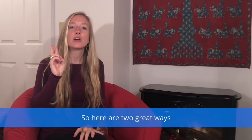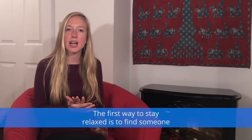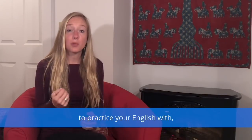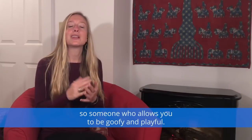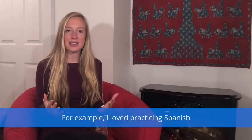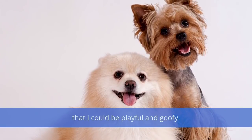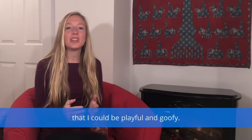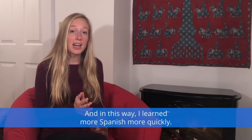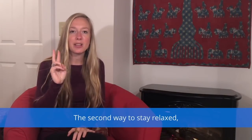So here are two great ways to stay relaxed as you learn English. The first way is to find someone that you can really be yourself around to practice your English with — someone who allows you to be goofy and playful. For example, I loved practicing Spanish with my two small dogs. I knew they wouldn't judge me, so it was a lot easier to practice new vocabulary, and I learned more Spanish more quickly.